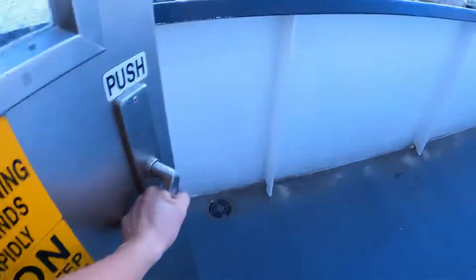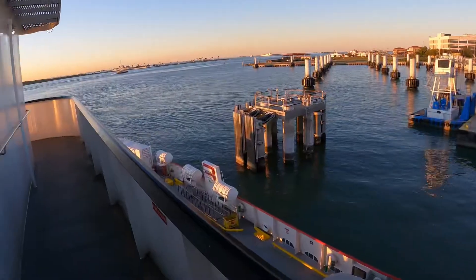Lo primero que vamos a encontrar son los baños; de ahí un largo pasillo y podemos salir a la zona de afuera para disfrutar más de la vista. Ya estando afuera, es genial este lugar — se pueden ver delfines, se puede ver el atardecer. La idea de ahorita es grabar el atardecer, tener unas buenas tomas y disfrutar de un paseo gratuito en Galveston.